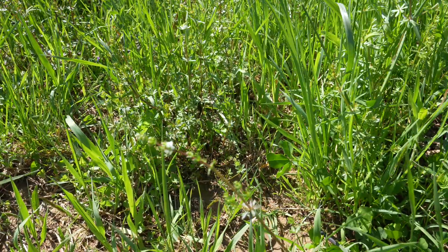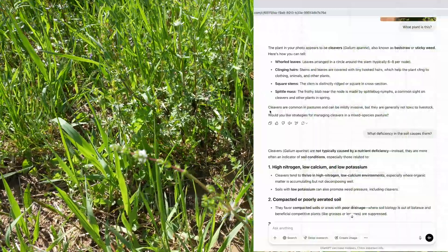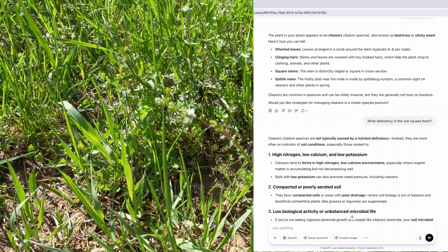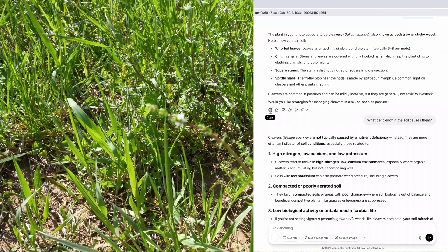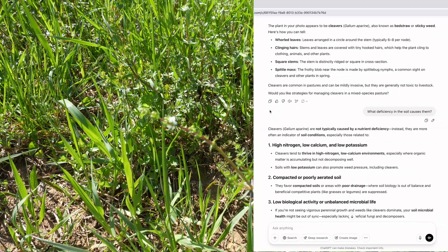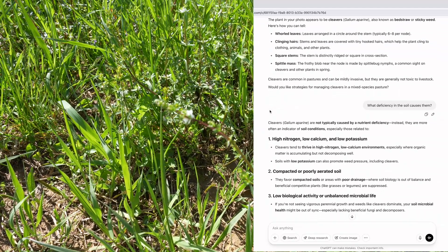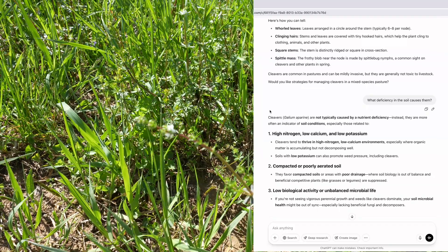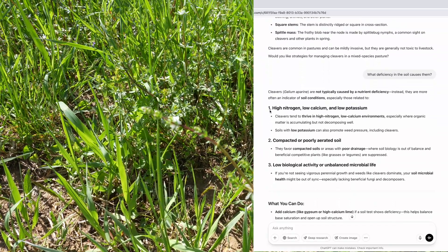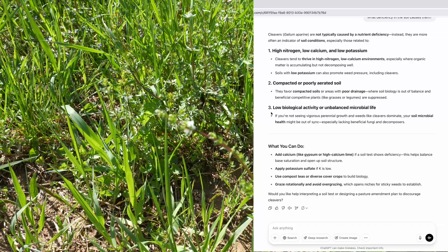So this is from ChatGPT. I asked it what kind of plant is this, and it said the plant in your photo appears to be cleavers — Galium aparine, also known as bedstraw or sticky weed. Here's how you can tell... Interestingly, it says a spittle mass — the frothy blob near the node is made by spittle bug nymphs, a common sight on cleavers and other plants in spring. I never knew that. That's kind of cool.